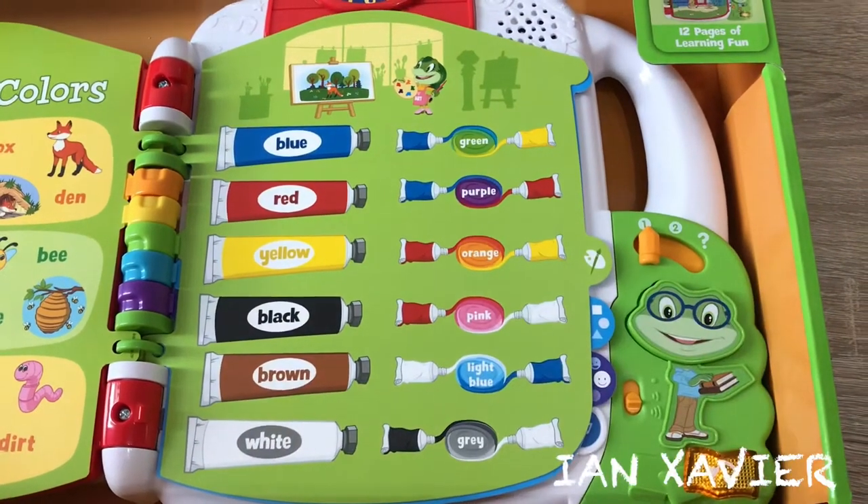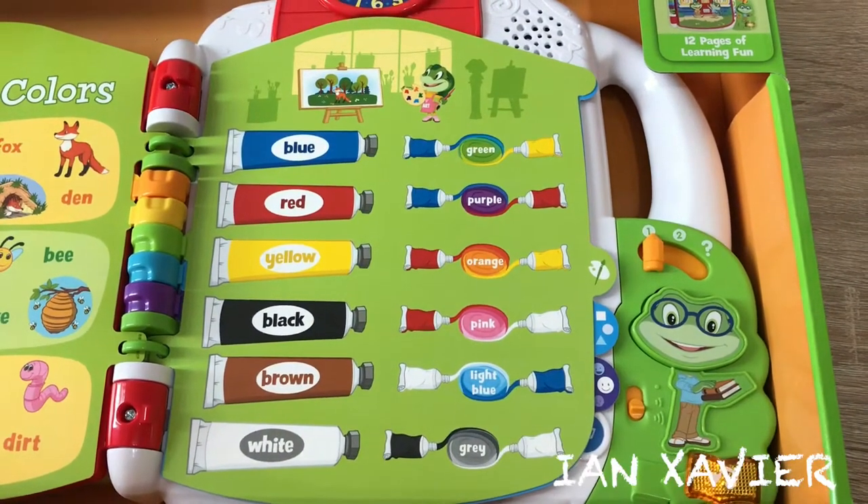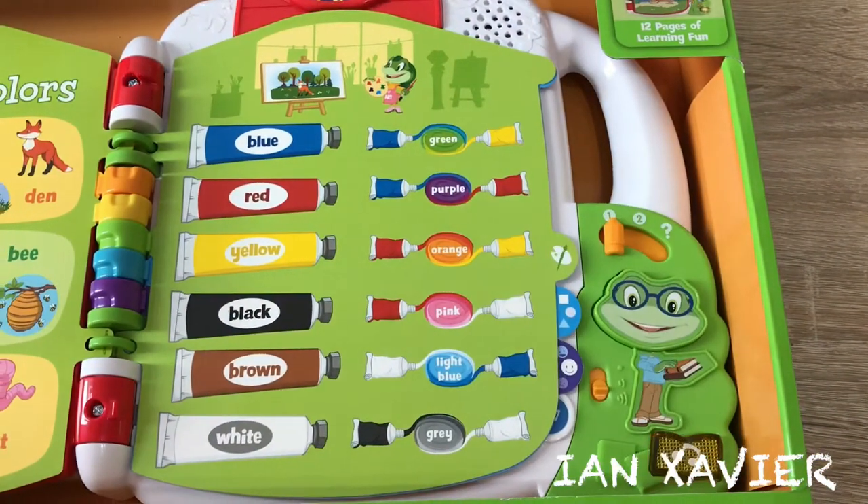Red and yellow make orange. White and blue make light blue. Blue and red make purple.